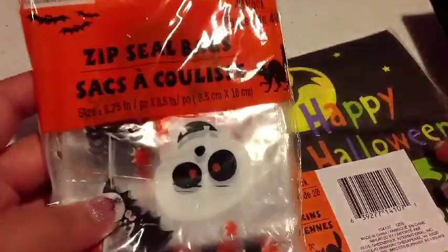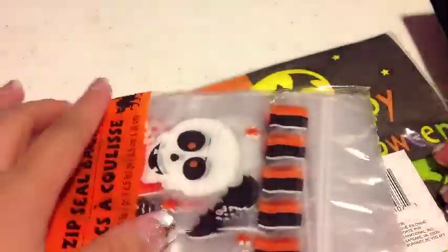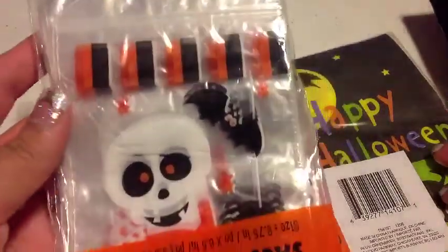I also got these little zip seal bags — they come with 40 of them. They have a little skull and a little bed on there. The colors are black, white, and orange. These were really cute.